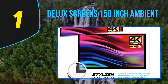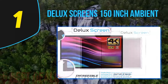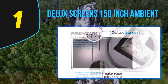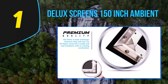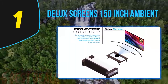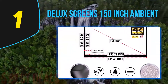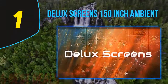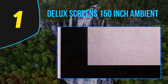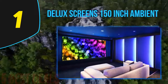Coming in at number 1 on our list is the Deluxe Screens 150-inch Ambient Light Rejecting 4K/8K Ultra HDR projector screen. This is a well put-together projector screen with a few really nice touches that put it head and shoulders above the others on this list. It features an aluminum frame with a lovely velvet coating which not only looks great but also serves to absorb and disguise annoying projector overshoot, ensuring your viewing experience isn't spoiled.